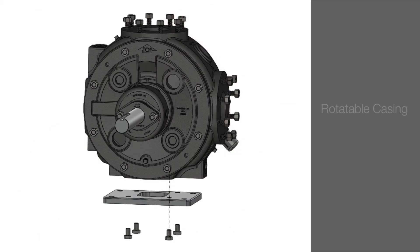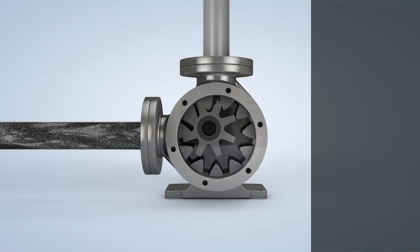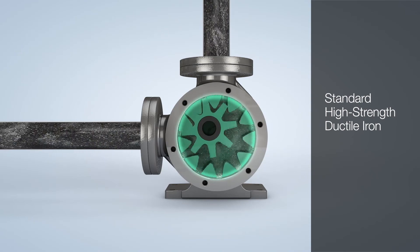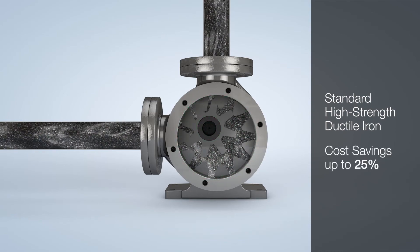Other innovative design features of V-series pumps include a rotatable casing that allows the operator to use both right-handed and left-handed flange orientations as needed without additional lead times or costs, and standard high-strength ductile iron gear material that improves reliability when compared to steel rotors, all while resulting in purchase cost savings that can be as much as 25 percent.